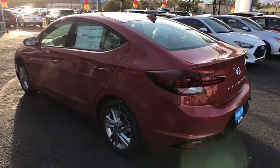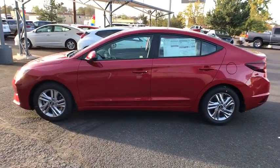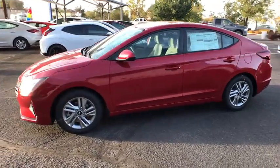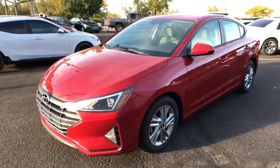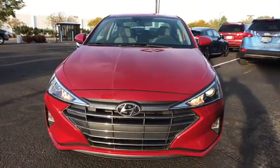Here are some of this vehicle's great options: keyless entry, backup camera, Bluetooth, power steering, adjustable steering wheel, four-wheel disc brakes, aluminum wheels, cruise control, ABS four-wheel, AM-FM stereo radio.